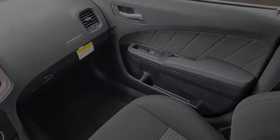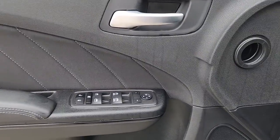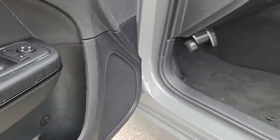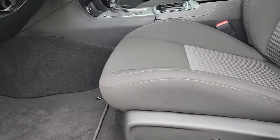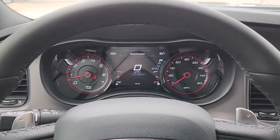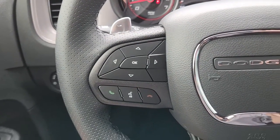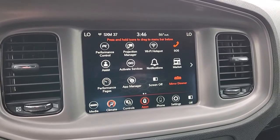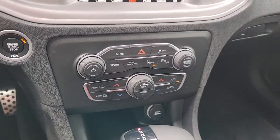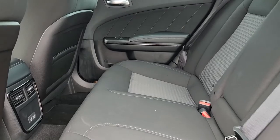Why miss out on performance just because you need four doors? Get into the Charger and drive. I'll see you next time.